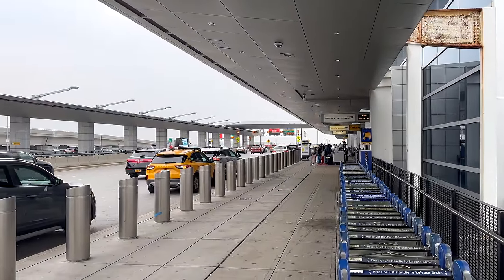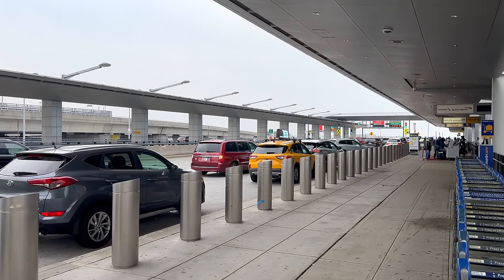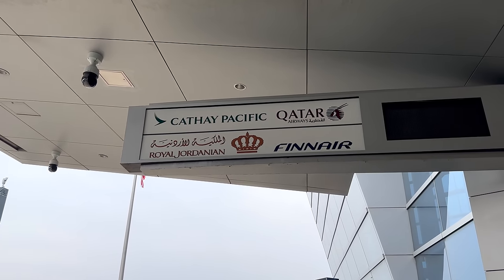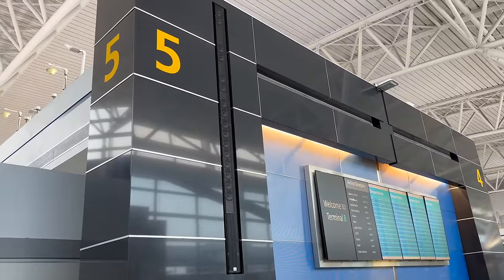At the moment, JFK has five terminals which are conveniently named Terminal 1, Terminal 4, Terminal 5, Terminal 7, and Terminal 8. Last year, Kennedy served 55.5 million passengers, making it the 11th busiest airport by passenger traffic on Earth. Terminal 8, where we are now, is American Airlines' home at Kennedy. Years ago, when American had a larger operation here, they expanded and refurbished the terminal, which was then underutilized for quite some time.